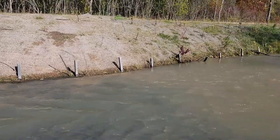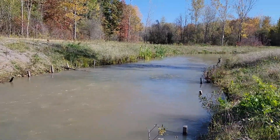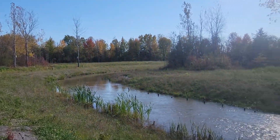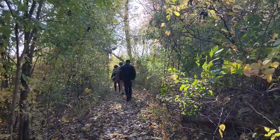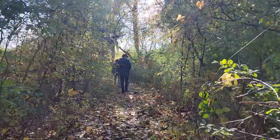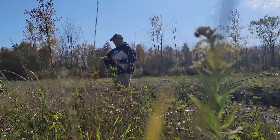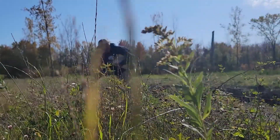Buffalo Niagara Waterkeeper, in partnership with the Town of Niagara, has restored a critical forested wetland site along Cayuga Creek. We also worked with the Buffalo Niagara River Land Trust to permanently protect the restored area, plus an additional 12 acres of land, totaling 36 acres.